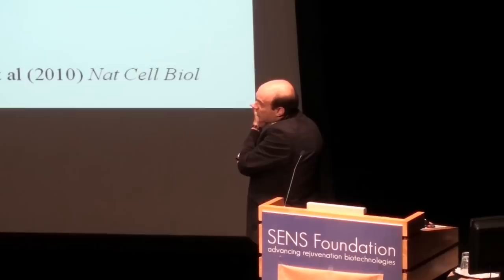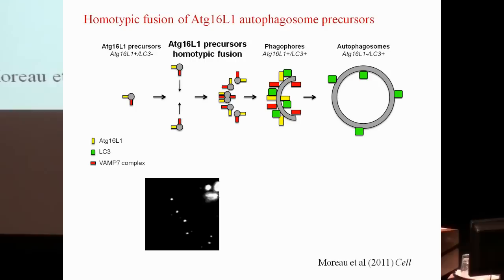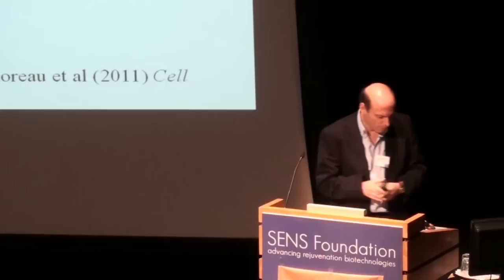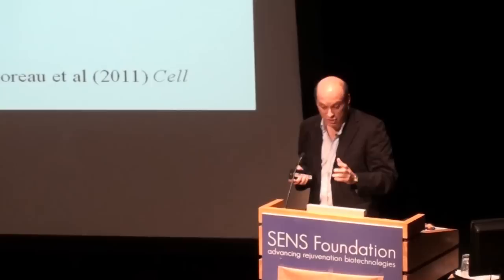We observed that autophagic precursors were very small compared to what they need to be for a mature autophagosome. We've since shown that these precursors fuse to form larger structures, which then acquire other proteins critical for mature autophagosome formation. Hopefully this movie illustrates the fusion events — you can see two early autophagosome precursors fusing into a larger structure, which is critical for subsequent autophagosome development.